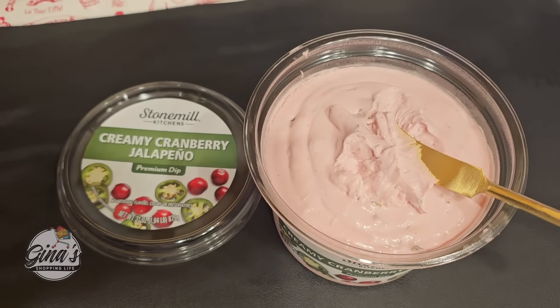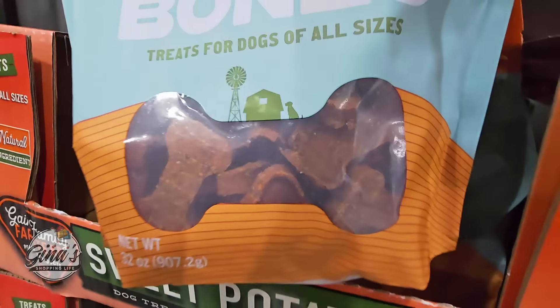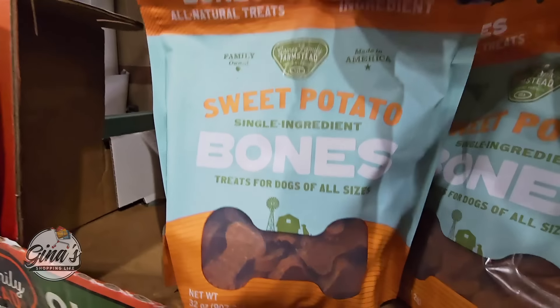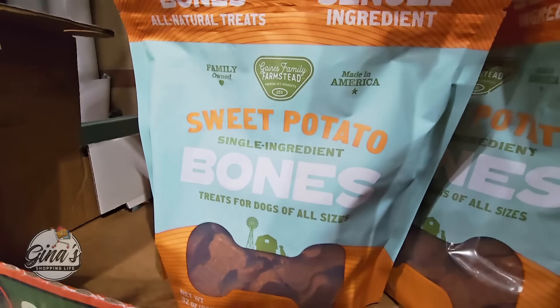Now the sweet potato treats — these are made in the USA, shaped like bones. Of course these are dog treats, and sweet potato is actually good for dogs. 32 ounces, and the price is not bad especially for the size of the package — $14.79.